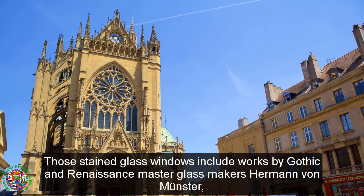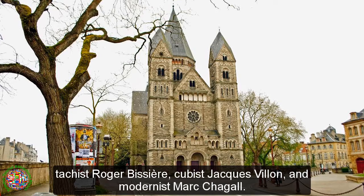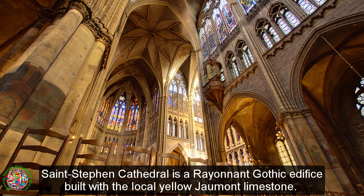Those stained glass windows include works by Gothic and Renaissance master glass makers Hermann von Munster, Theobald of Lixey-Eim, and Valentin Bausch, and Romantic artist Charles Laurent Maréchal, Cubist Jacques Villon, and modernist Marc Chagall.